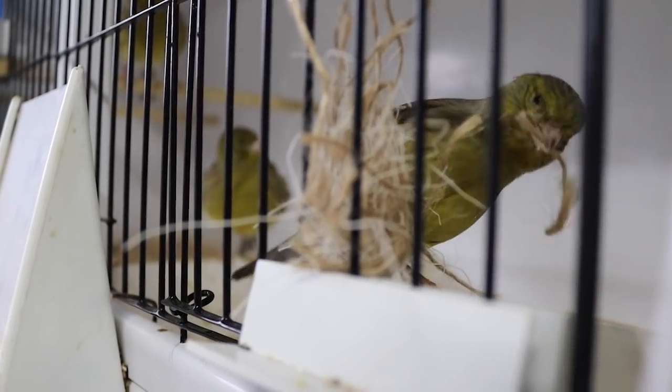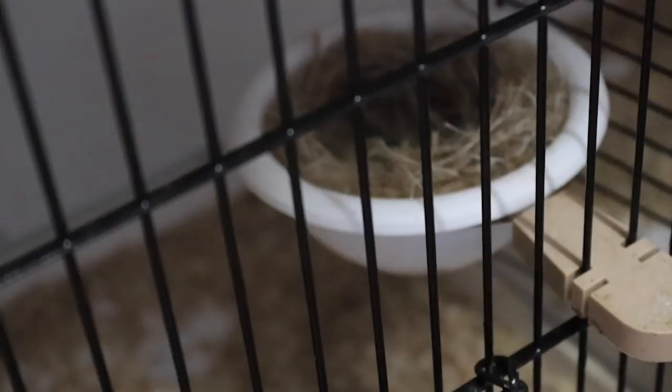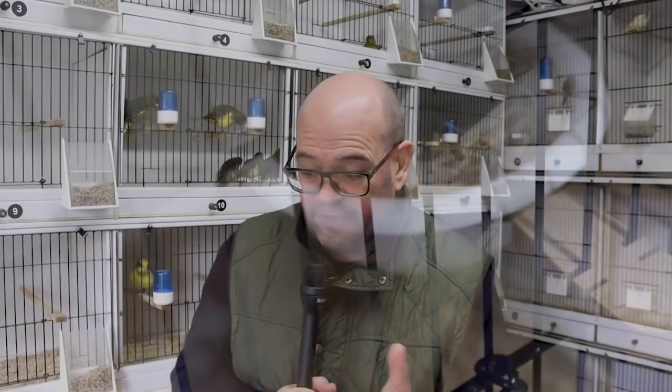I've singled them off, put a couple of pans in, and I've seen a little bit of nest building activity and a little bit of mating going on. So hopefully, if and when they do lay, those eggs will be full.